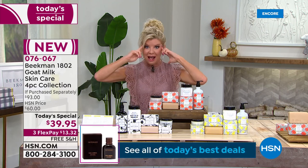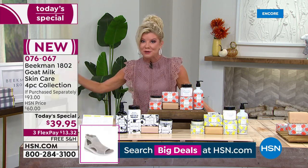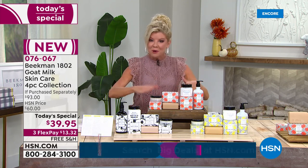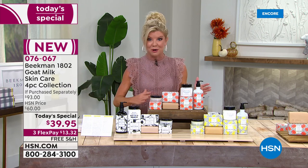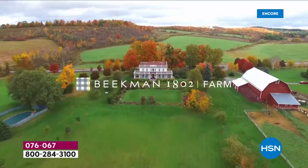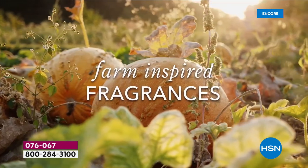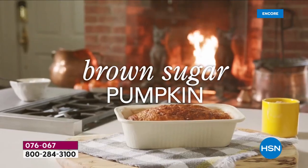I'm thinking holiday gifts. We have extended returns going on. Anything you purchase, you have until the end of January 2022 for any of your returns. When we have a Today's Special from Beekman 1802, we have Dr. Brent Ridge standing by and Josh Kilmer-Purcell joining us, along with Allison Wagner. Fall is my favorite time of the year — you're looking at the amazing farm and the inspired fragrances that went into this Today's Special.